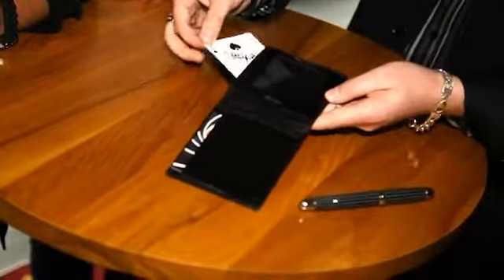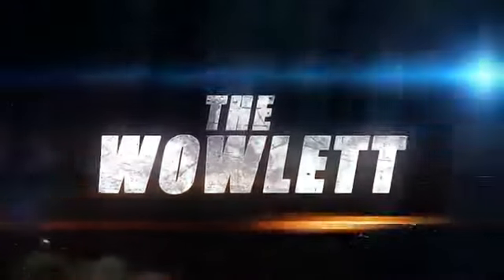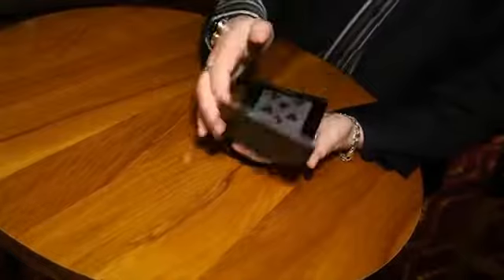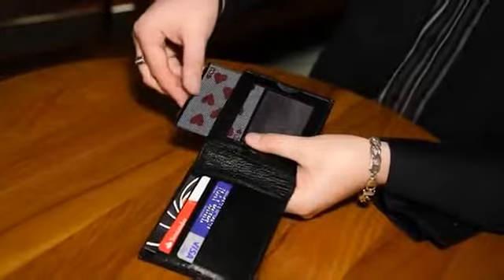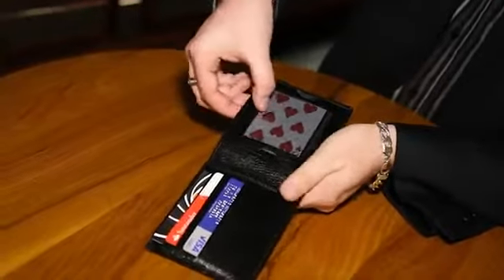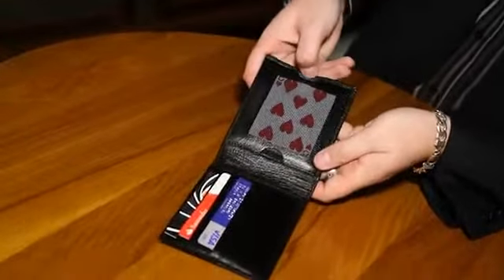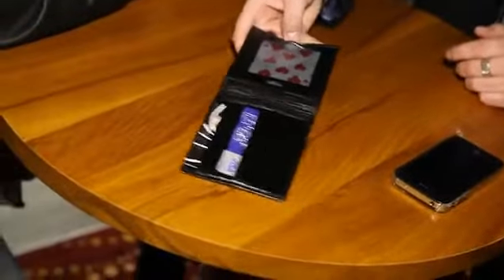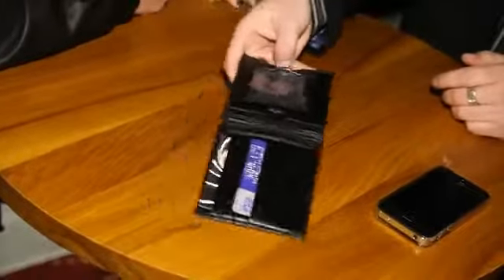For the first time, you'll be able to use the WOW gimmick in a totally logical and invisible way. This is the WOW Lit. The WOW Lit is a specially custom-designed wallet made from the finest leathers, that now means you'll be able to take your existing WOW gimmick and load it into the custom-designed wallet, rendering it logical for the first time and completely invisible. It's guaranteed to make your presentations stronger and even more powerful. This is the WOW Lit.